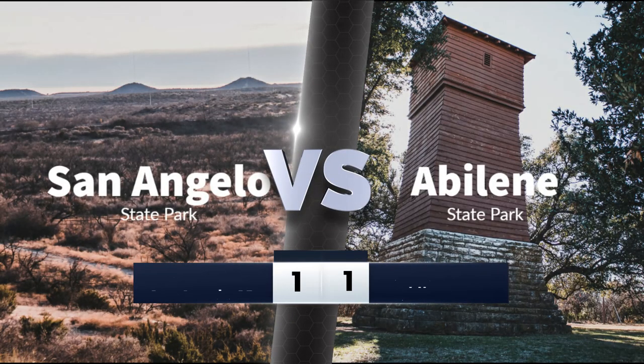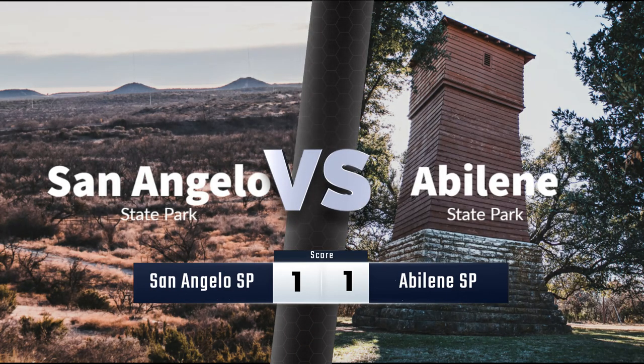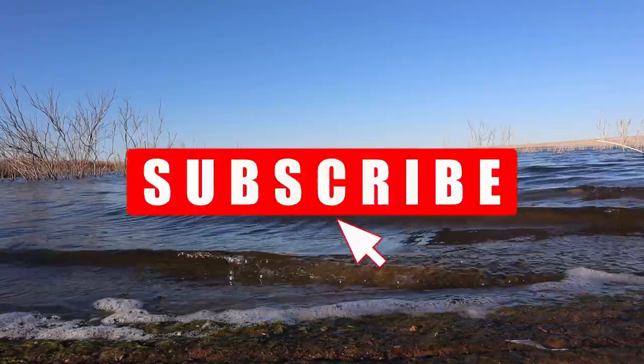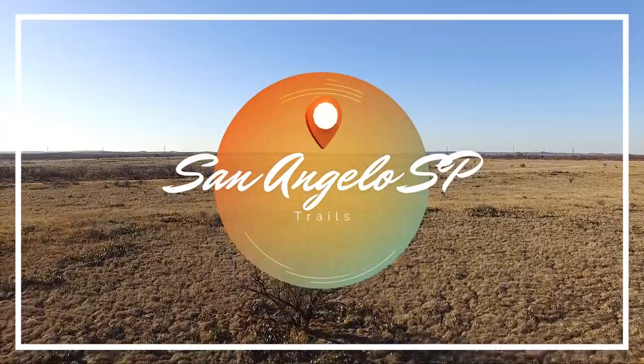Abilene wins this round for having a pool in the park, kayak rentals, being a CCC park, and shaded trails. Consider subscribing to our channel if you love outdoor adventures and visiting state parks. Now we're going to discuss trails.